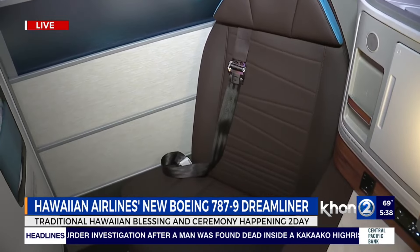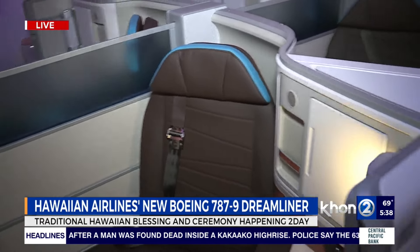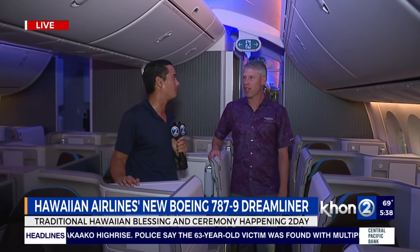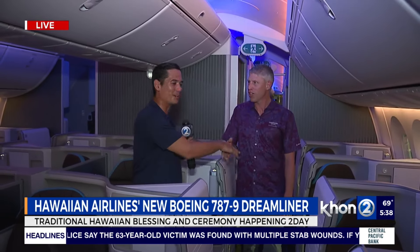That is amazing. And all the stars, super comfortable. Darren, thank you so much for all your manao from Boeing and this great brand-new 787-9 Dreamliner. We'll have all the latest with more exclusive sneak previews right here on KHNL and KHNL.com. This is Chris O'Tronic reporting from Hawaii in the brand-new Dreamliner by Hawaiian Airlines.